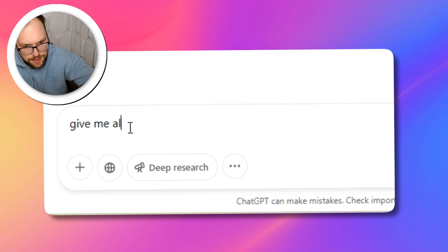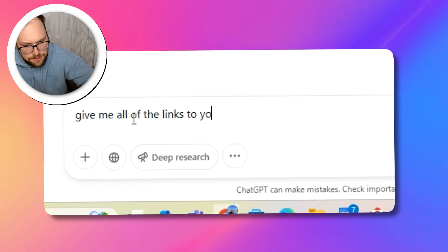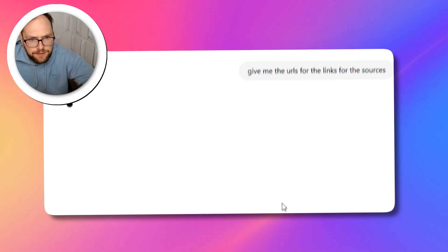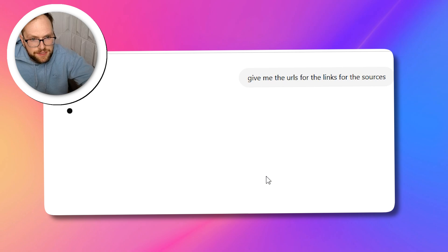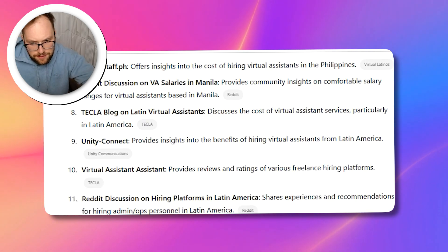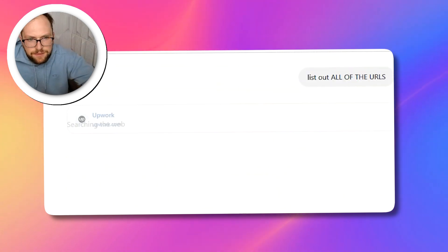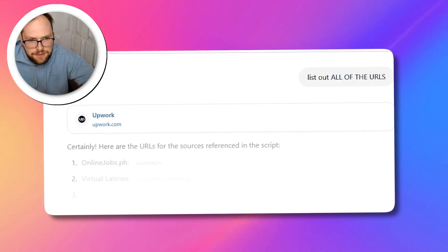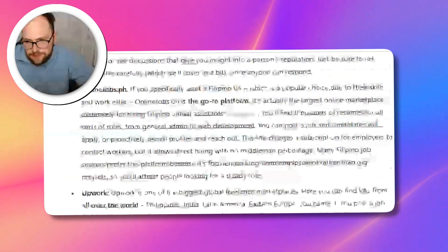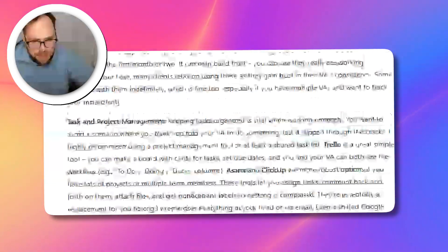Something I also do is ask for all the links to the sources — I like putting these in the description too. I want the URLs, the literal links. Sometimes it takes a while to understand what I'm looking for. List out all of the URLs. There we go — we'll copy the script from up top that it came up with. It's pretty solid.